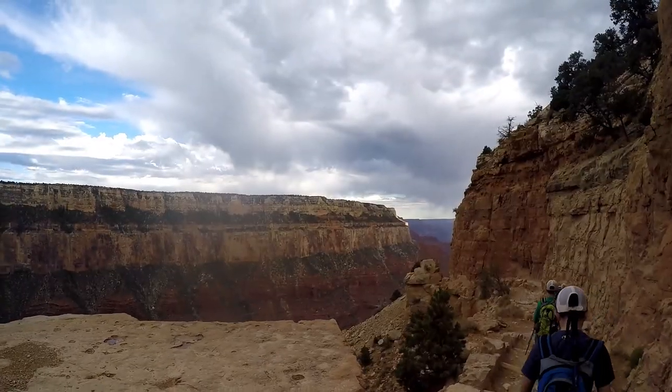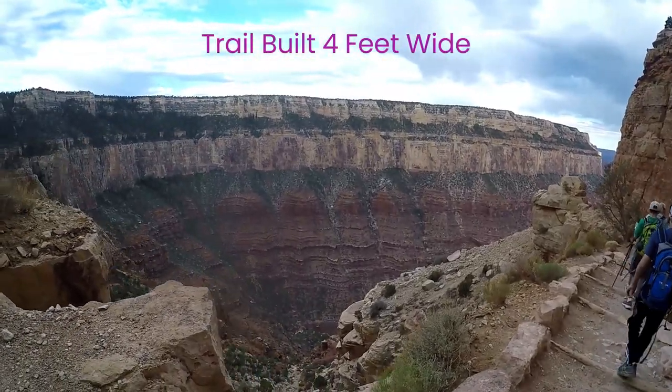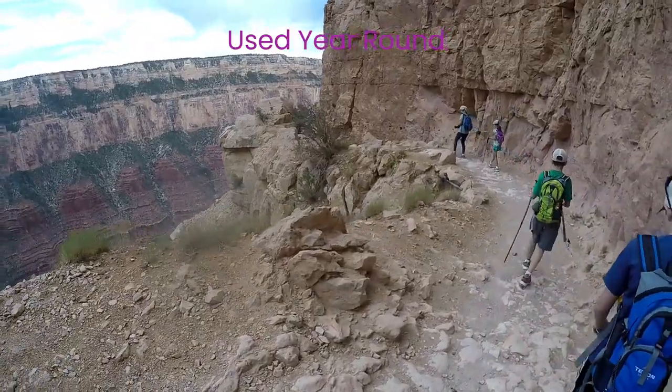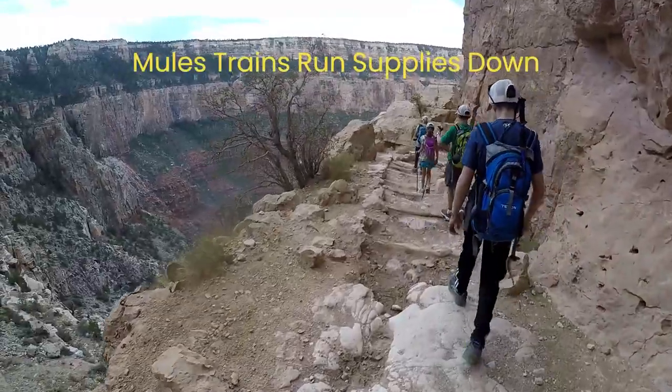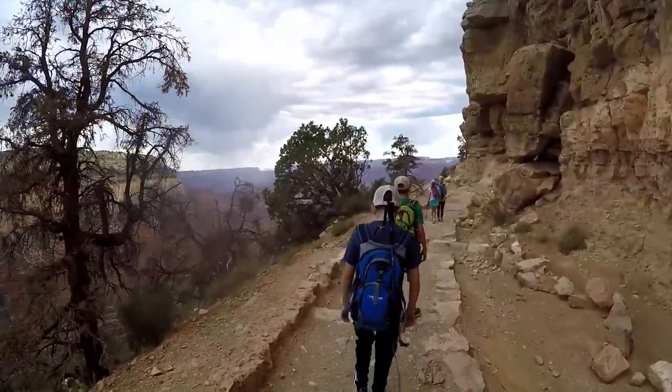The trail was designed by engineers for hikers and has a lesser grade than Bright Angel, better designed for a four-foot width along the complete route. The design also ensured full sun so that the trail could be used year-round. Mule trains run supplies down to Phantom Ranch and other facilities to support activity inside the canyon.